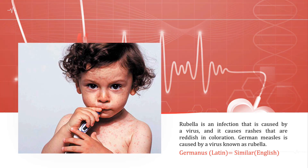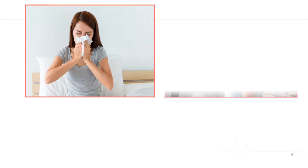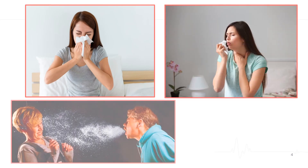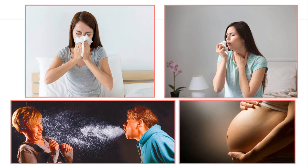It is a very highly contagious disease that is spread through direct or indirect contact with an infected person, as well as through the air. When an infected person sneezes or coughs, you can inhale the virus through the air into your airways. A pregnant woman can also pass the virus to her unborn baby via the bloodstream.